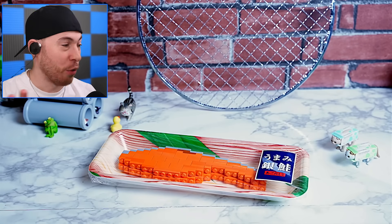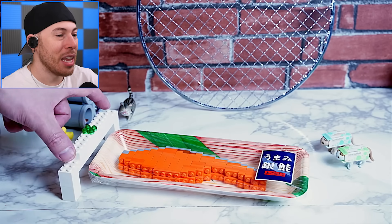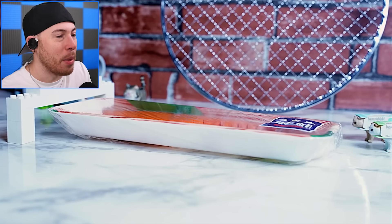It's fish! We're cooking fish — of course, Lego fish! Look at all the little cats. Even the cats are like, 'Hello, I want some of this fish.'